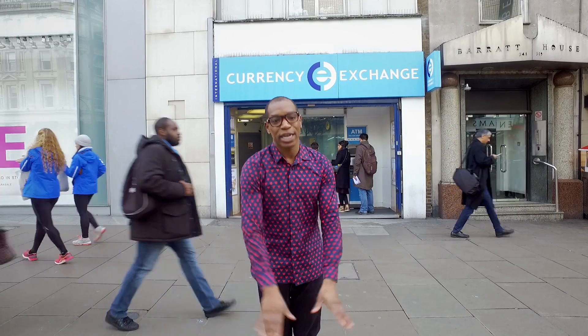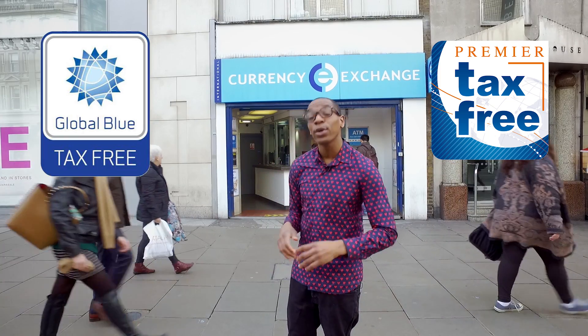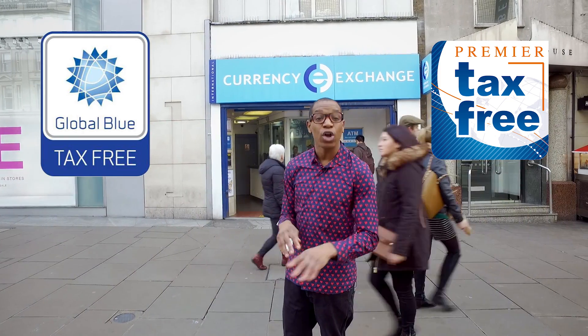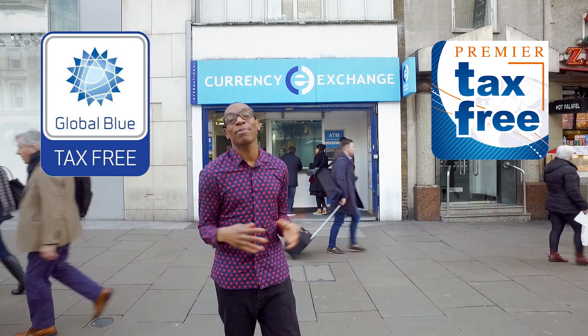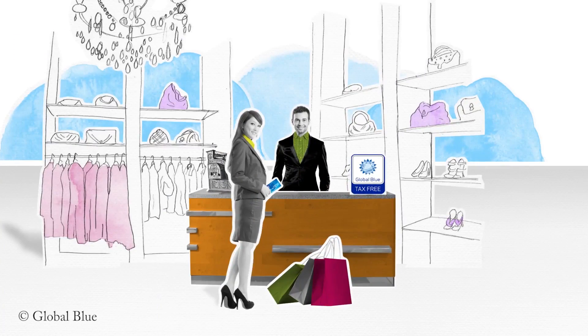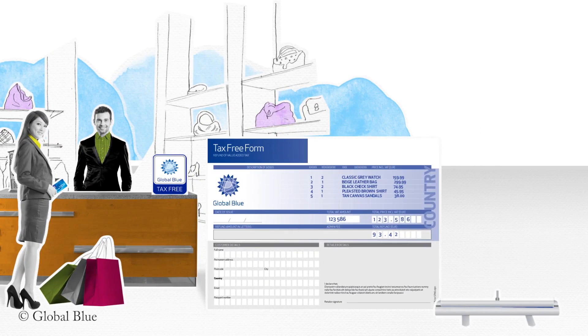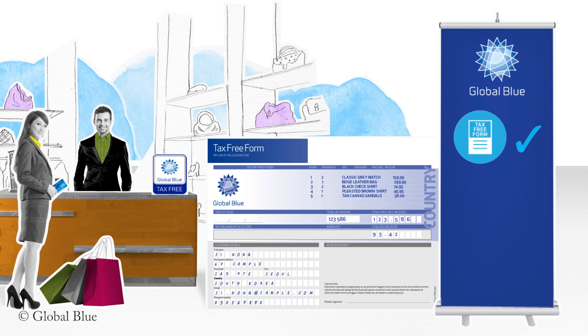When out and about shopping, look for these logos — if you are visiting from outside of the EU you may be able to receive a refund on the value-added tax (VAT) on your purchase. Unlike some other countries, the prices advertised in the UK include the tax. To claim this tax back, simply ask for a form when completing your purchase and fill it out before you get to the airport.